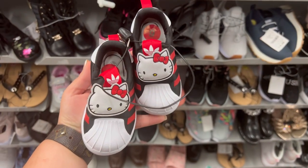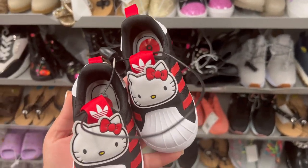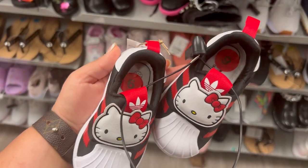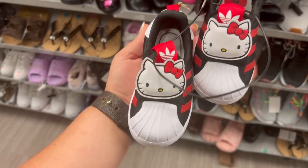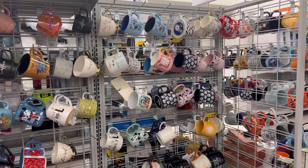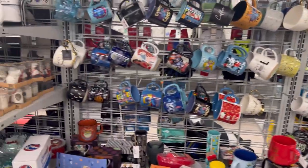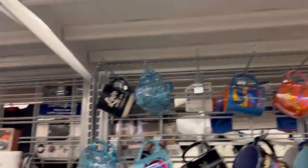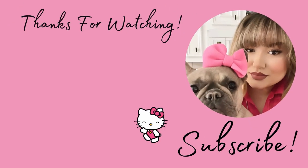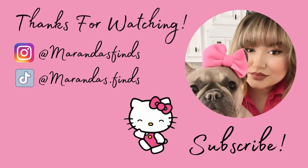I was looking in the kids section shoes and look what I found — Hello Kitty Adidas! Size 6 for little girls, only $23. They're so cute! I went to the mugs and I only saw two Hello Kitty mugs. But that is it for this video, you guys. Thank you so much for tuning in — please don't forget to subscribe, leave a like, and comment down below.